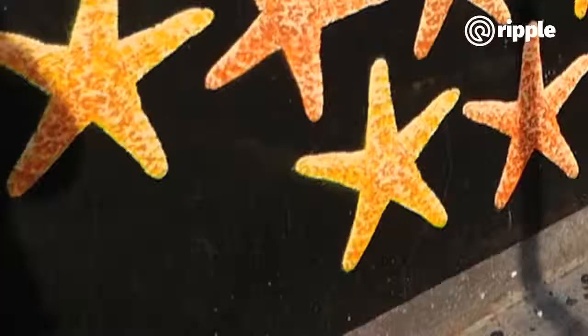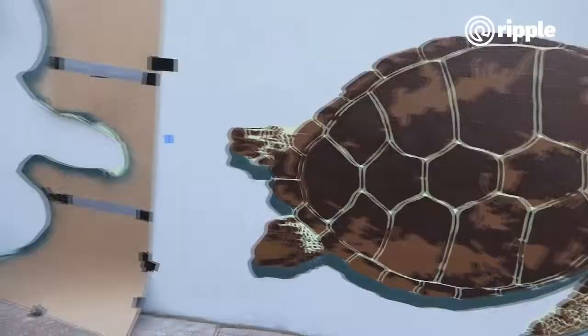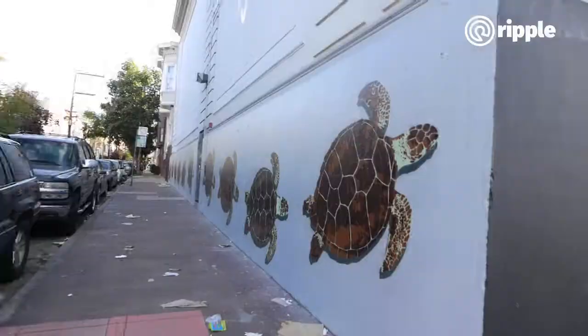I paint sea creatures — I've painted starfish, squids, and lobsters. So a turtle was kind of in the vein of what I was already painting. I proposed this as a mural and they accepted it.